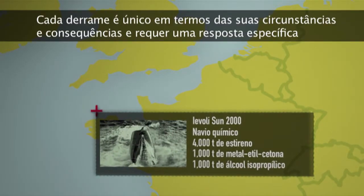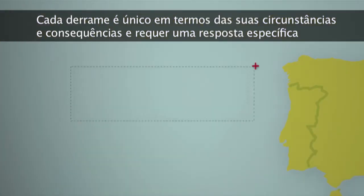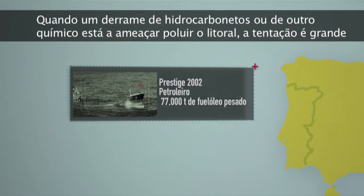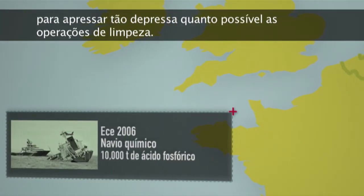Every spill is unique in terms of its circumstances and consequences and requires a specific response. When an oil or chemical spill is threatening to pollute the coastline, the temptation is great to rush into clean-up operations as quickly as possible.